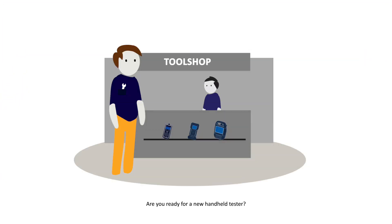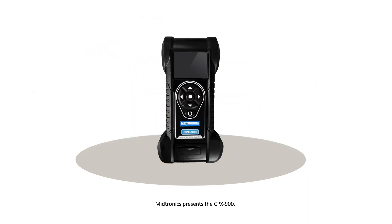Are you ready for a new handheld tester? Midtronics presents the CPX900, the newest handheld tester for battery and system analyzing.